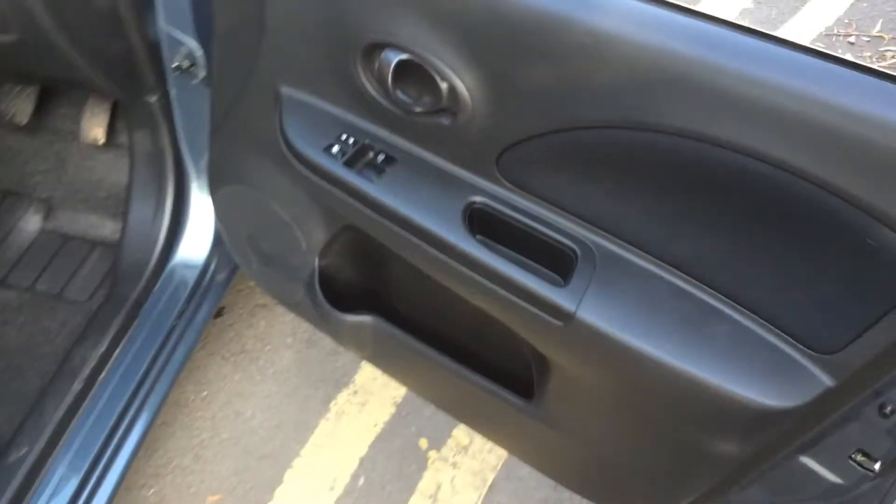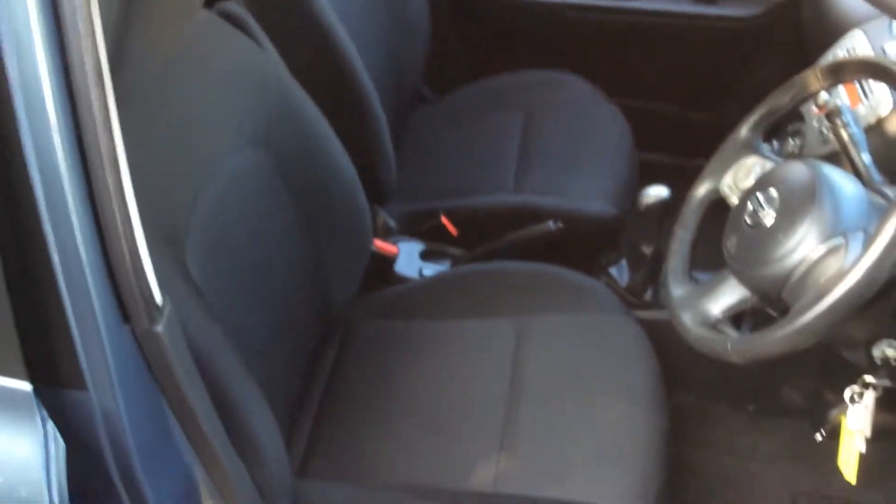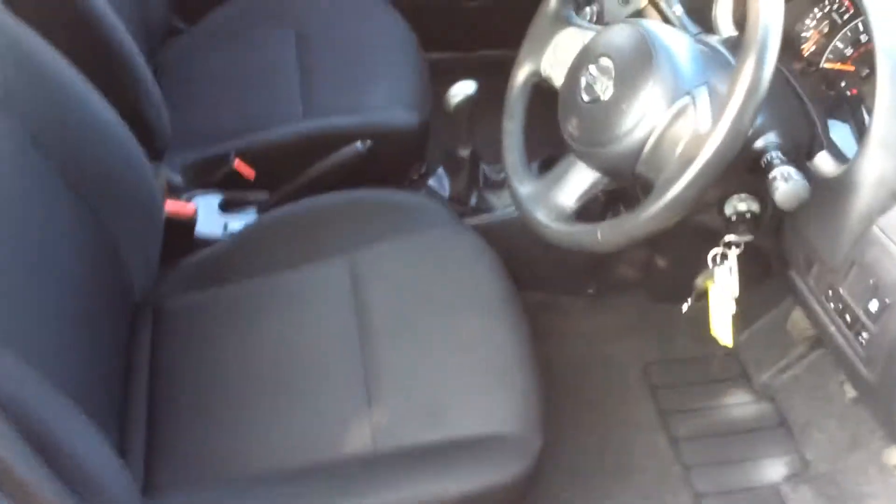Moving on to the front of the vehicle. On the doors you can see they come with electric windows and audio speakers on both sides. The front seats match the rear seats and are finished in a black graphite cloth which you can see is in very good condition.